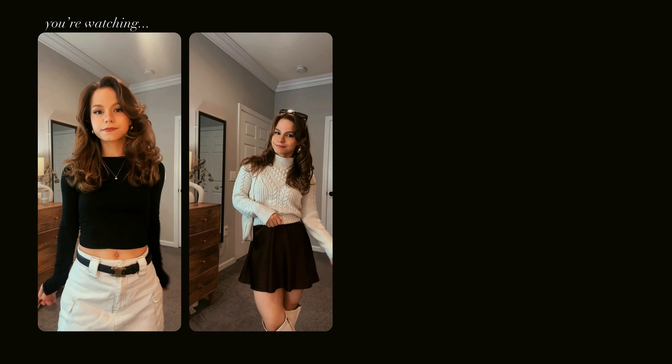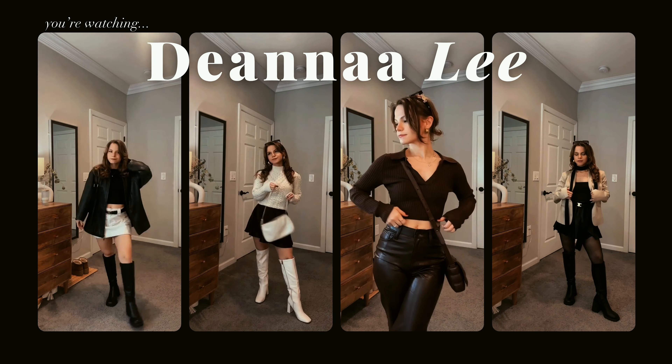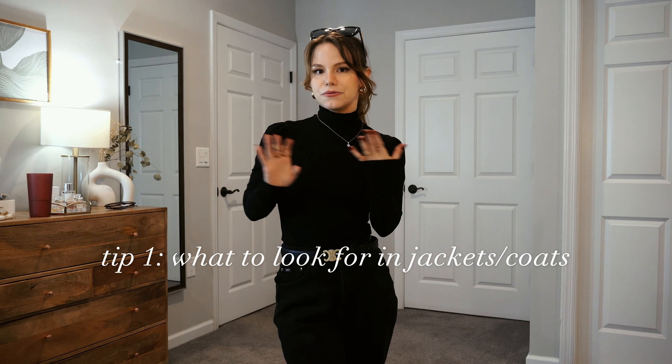Hey guys, and welcome — or welcome back — to my channel. If you're new, I'm Deanna Lee. Today I have a video for you all about how to look stylish and cute and feel cute and stylish in the cold. So first things first, I wanted to talk about what I look for in a coat and jacket.